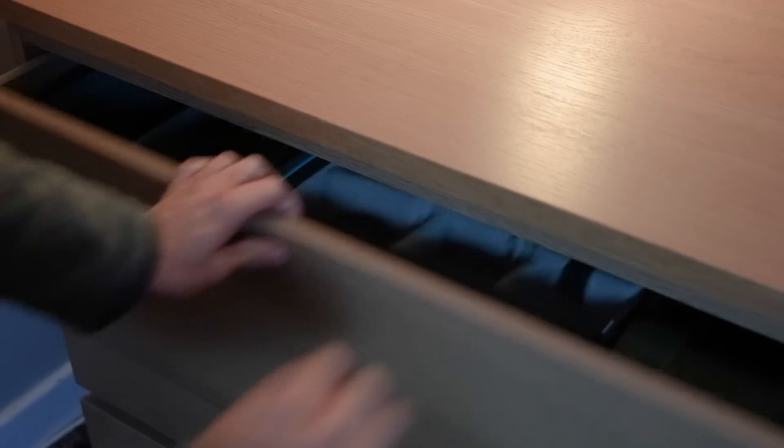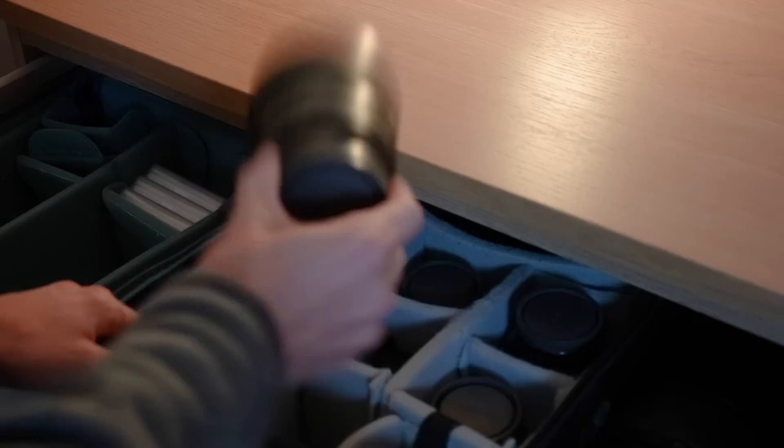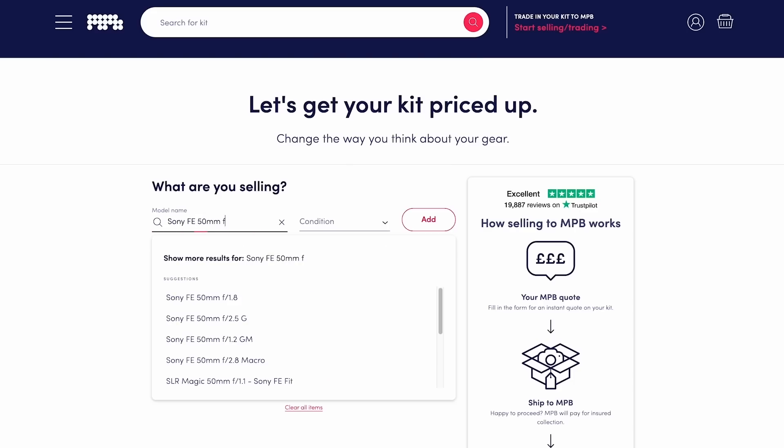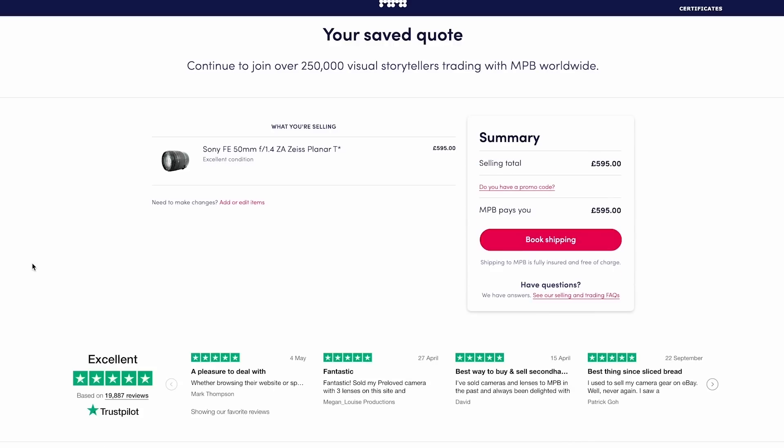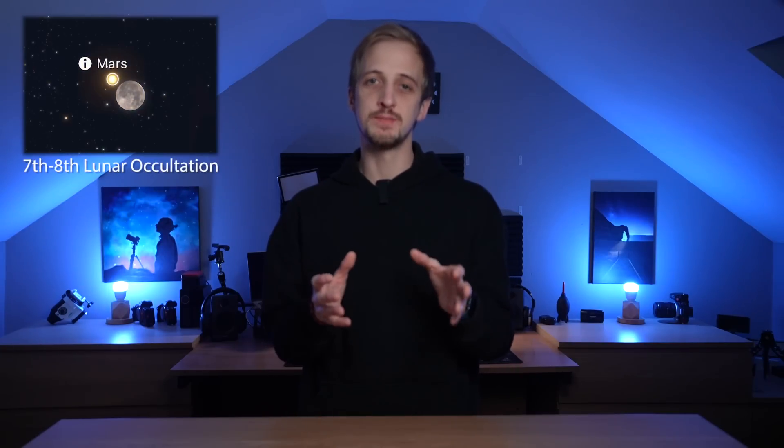A quick message from the sponsors, MPB. If you have any gear lying around that you haven't used for a while, head over to mpb.com — you can get an instant quote online, and if you're happy with the quote MPB will collect the gear from your address at a time of your choosing and pay you swiftly. Alternatively, if you're in the market for a new lens, camera, or tripod, check out the huge range of photography and videography gear on MPB at amazing prices — you see images of the actual item, and everything comes with a completely free six-month warranty.